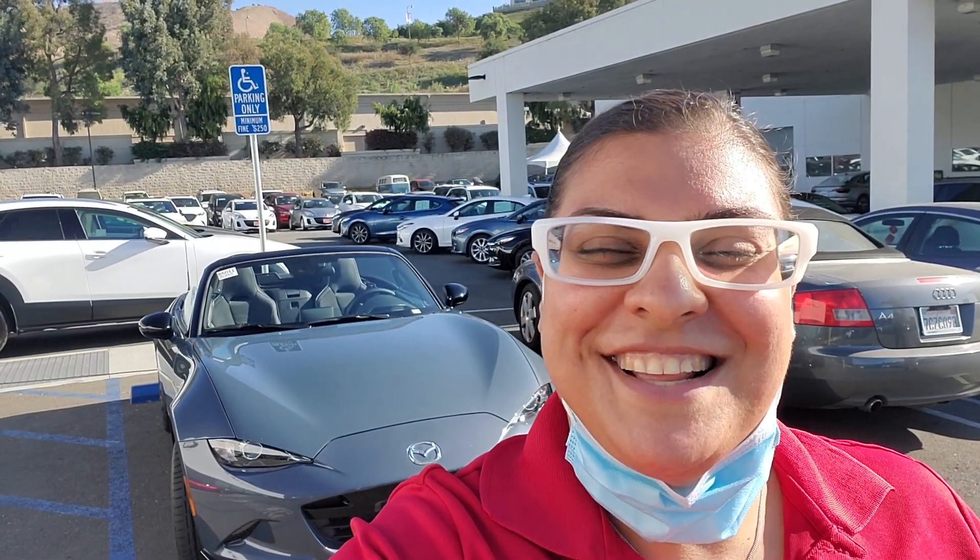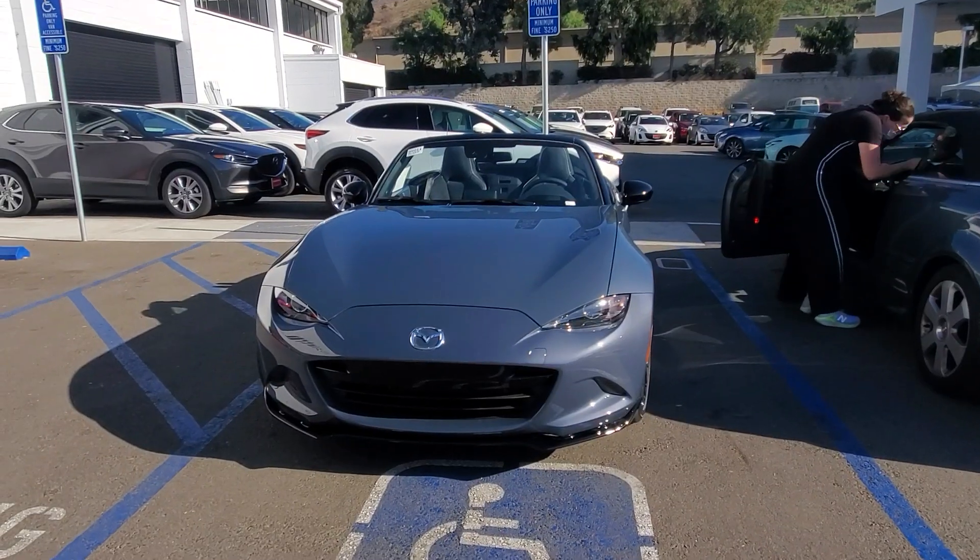Hello, this is Fruz from Capo Mazda. Let me show you your Miata. Here we go.